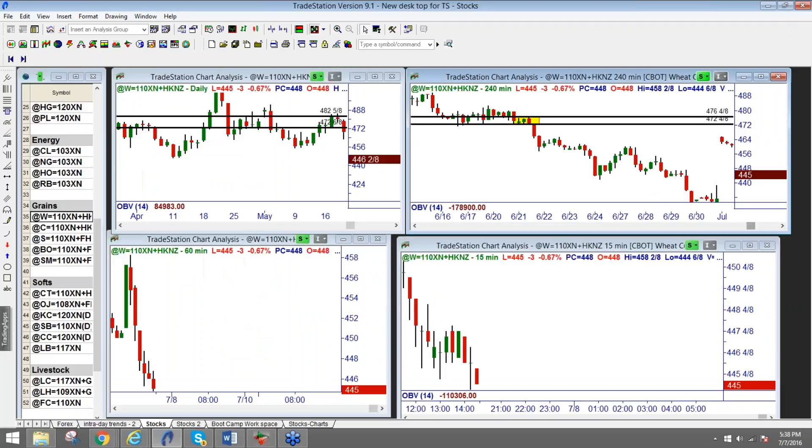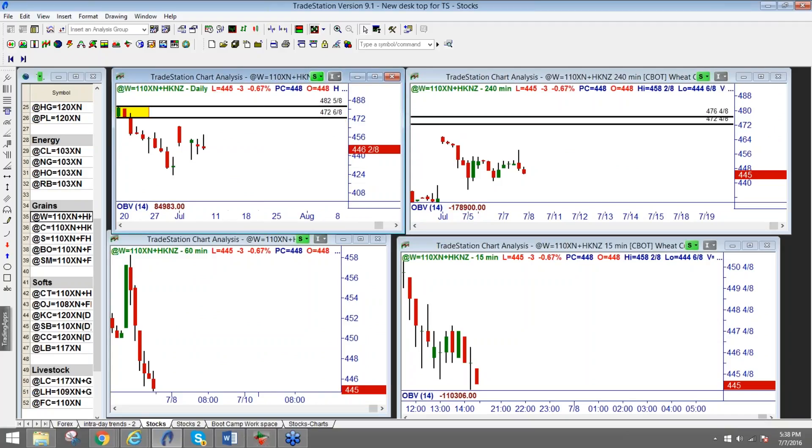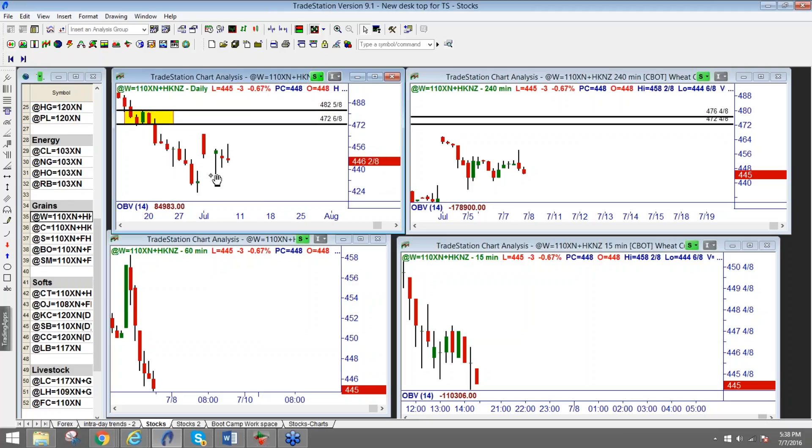Those are nice levels. I'm not going to go any further or any lower. It probably looks like this is the bottom part of that — just the same level, a little bigger on the daily chart.